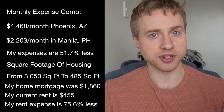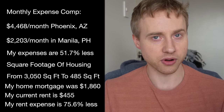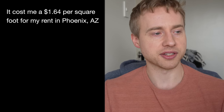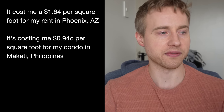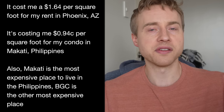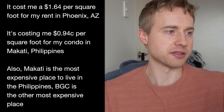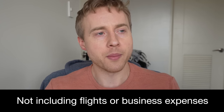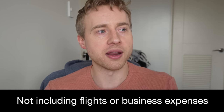I'm now in a city, which is more expensive per square foot than the suburbs I came from. In Phoenix it cost me $1.64 per square foot in rent; here in Makati it's $0.94 per square foot. Makati is the most expensive place to live in the Philippines — BGC is the other very expensive area. Neither set of expenses included flights, accountant fees, or other business expenses, which are handled separately as cash-flow positive items.